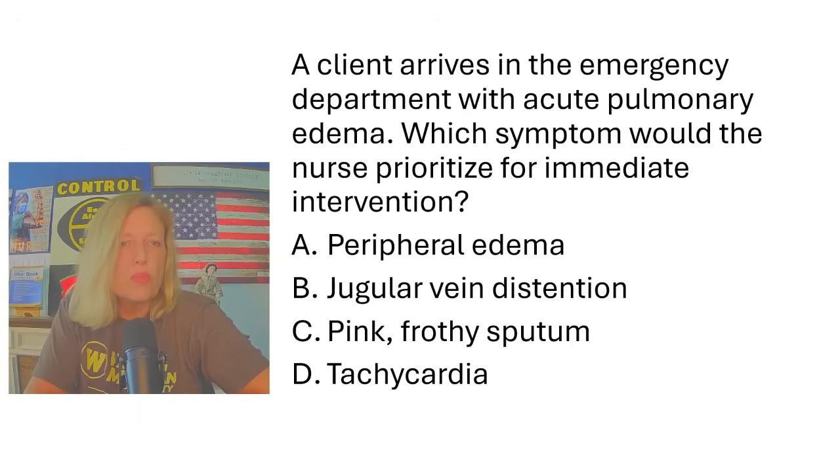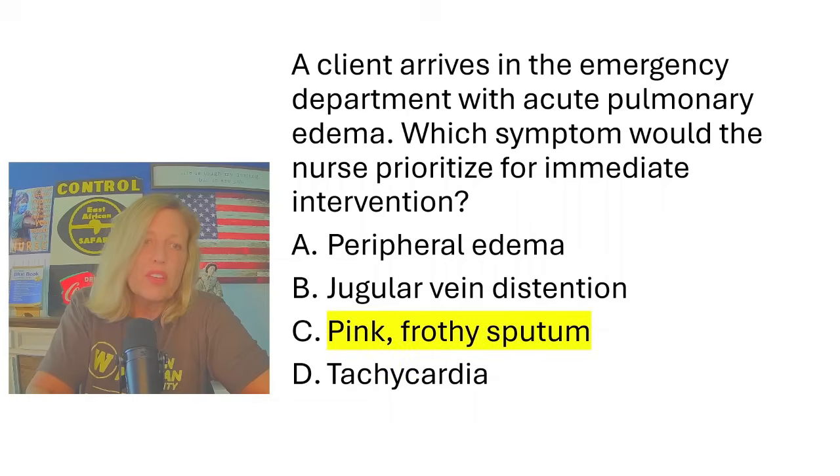A client arrives in the emergency department with acute pulmonary edema — which symptom would the nurse prioritize for immediate intervention? Peripheral edema, jugular vein distension, pink frothy sputum, or tachycardia? These are all symptoms of pulmonary edema and all objective findings. To differentiate between several objective findings for one patient, I use ABCs. Peripheral edema is third spacing; jugular vein distension is circulation; tachycardia is circulation; but pink frothy sputum is airway and breathing. So I have to go with the pink frothy sputum.